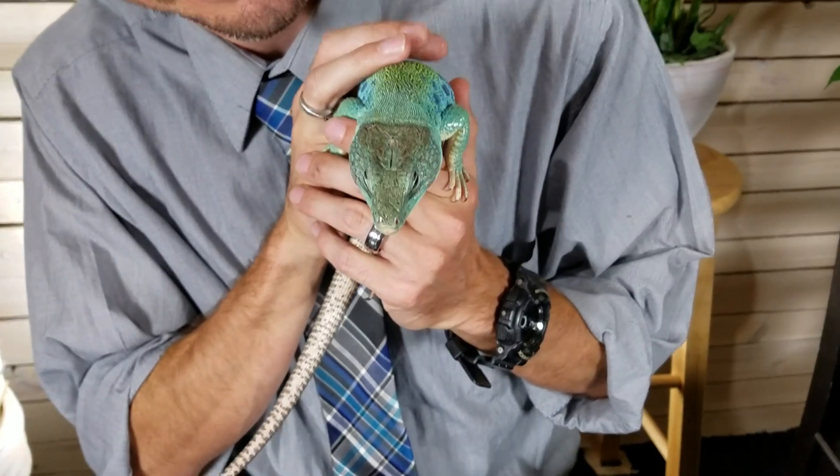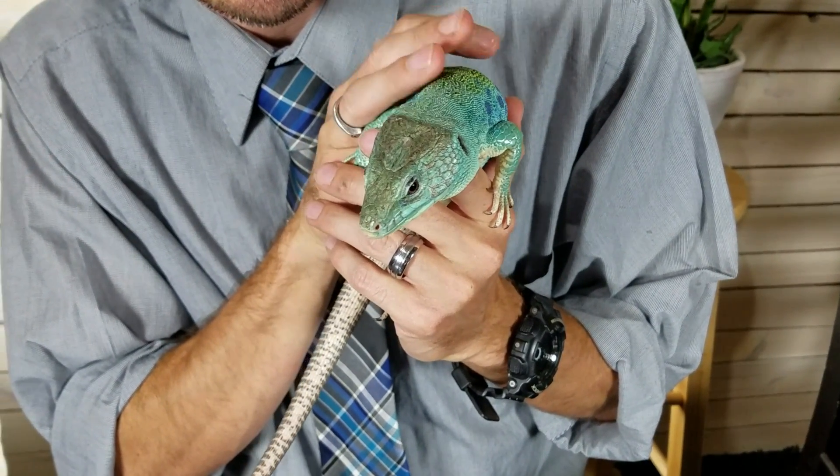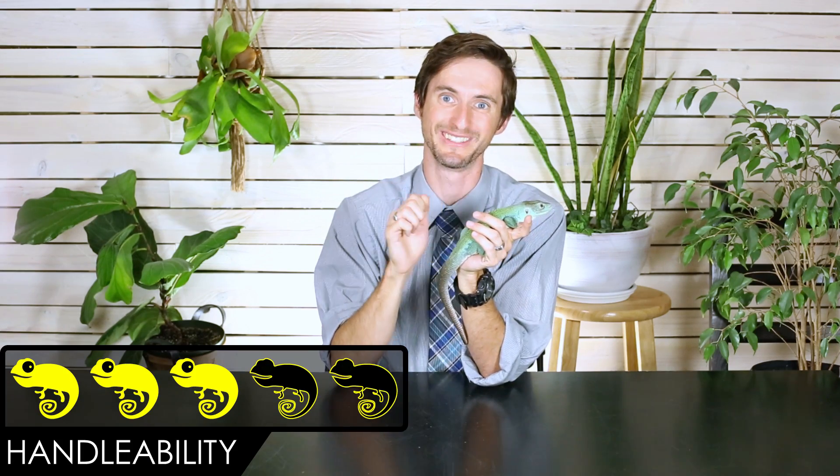For this particular Jeweled Lacerta I would give it a score of 5 out of 5 — he's just unbelievably great. This is Mr. Lacerta, and what a phenomenal dude. I just love this guy; he's so patient hanging out with me. In general, though, I would give the Jeweled Lacerta a score of 3 out of 5, and that is what they're going to receive today.